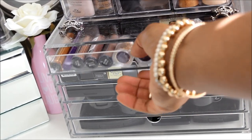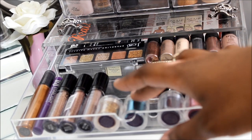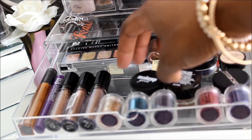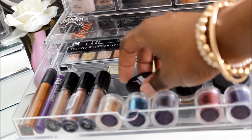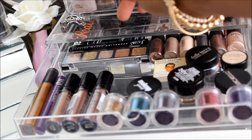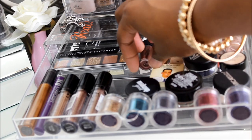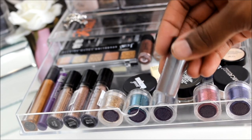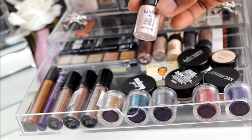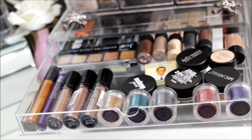The first drawer is all miscellaneous — I have some Urban Decay glitters, a Maybelline Color Tattoo, Makeup Geek Enchanted, some NYX Roll-On Glitters, Urban Decay Glitter Adhesive, random things from my Ipsy Glam Bag, some MAC Pigments including Blue Black which is freaking gorgeous, and a NYX Ultimate Pearl. Just randoms in that drawer.